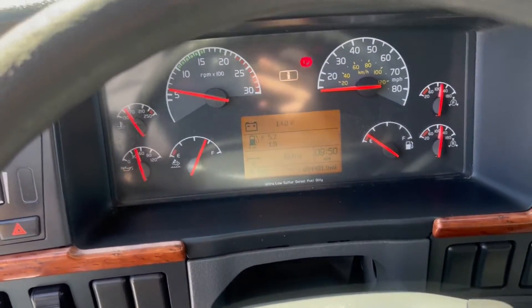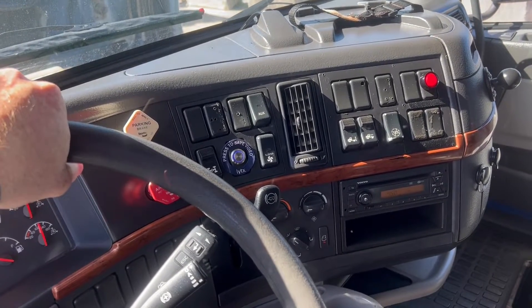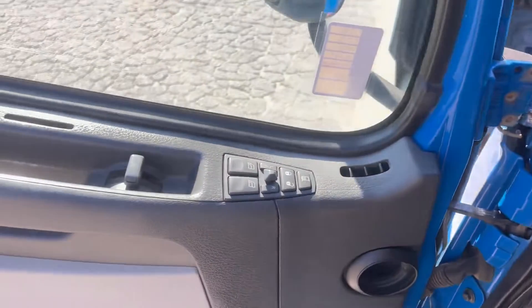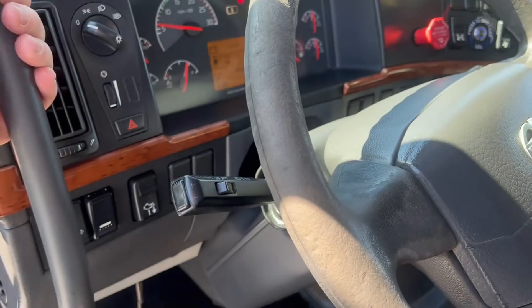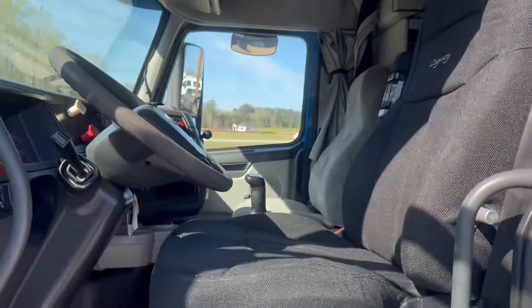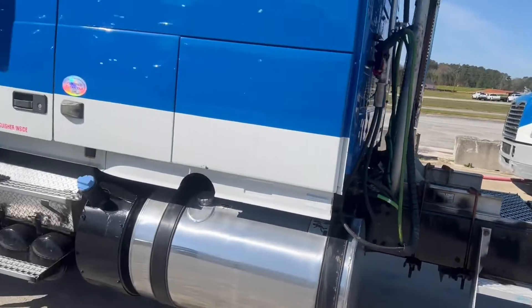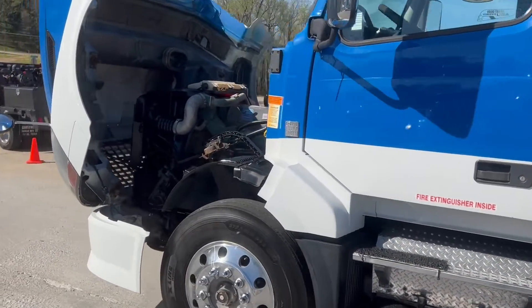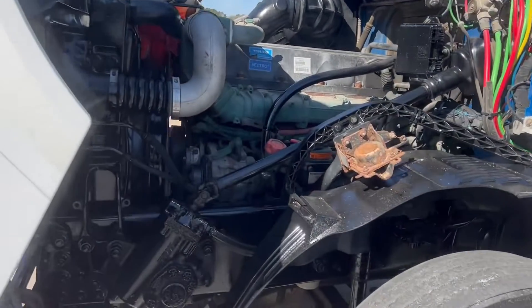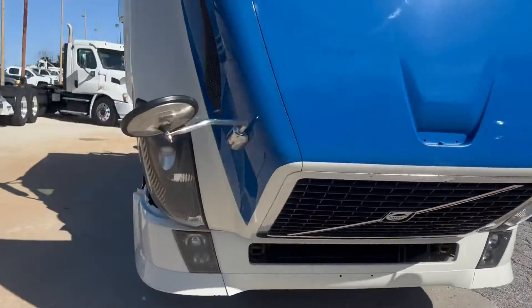The truck's got 694,481 miles on it. Interaxle lock, air suspension dump, cruise tilt telescope, single bunk mid-roof, power windows, locks, and mirrors, CD player, air slide fifth wheel. Thank you.